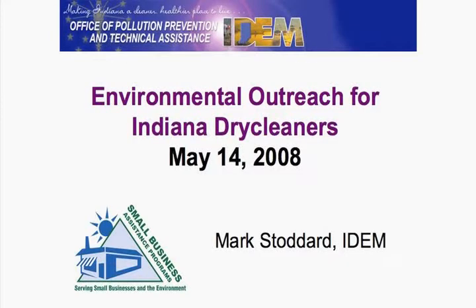Hi, I'm Mark Stoddard. I'm with the Compliance and Technical Assistance Program. I'm kind of the counterpart of David Rice, he being the inspector. I'm confidential.